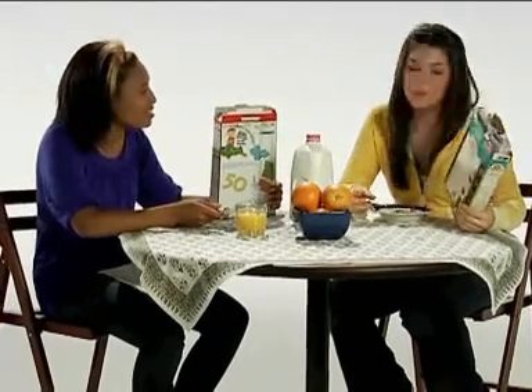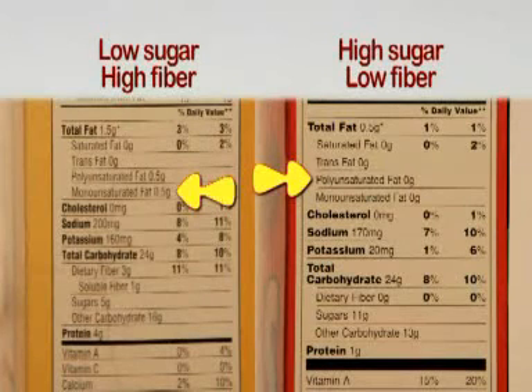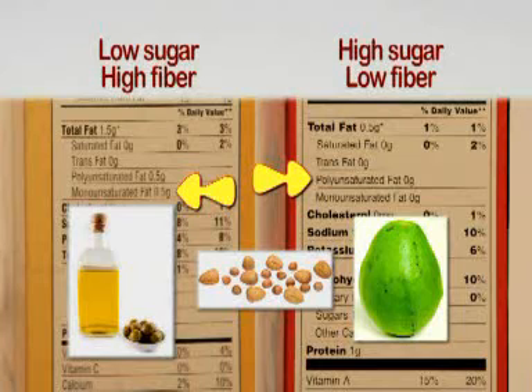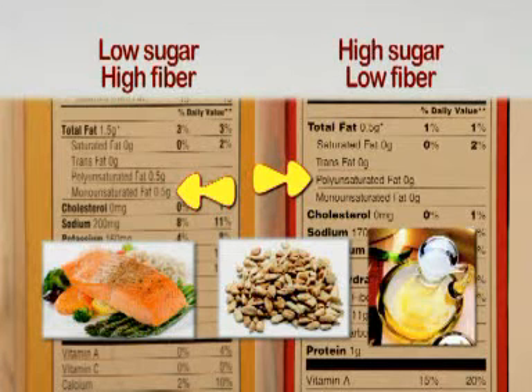But aren't there any good fats? The unsaturated fats can be polyunsaturated or monounsaturated. Both are liquid at room temperature and can have a positive effect on your cholesterol levels, especially when used in place of saturated fats. Monounsaturated fats include olive and canola oil, peanuts, pecans, and avocados. Polyunsaturated fats come from fatty fish like tuna and salmon, nuts and sunflower seeds, and other vegetable oils like corn, soybean, safflower, and sesame oils.